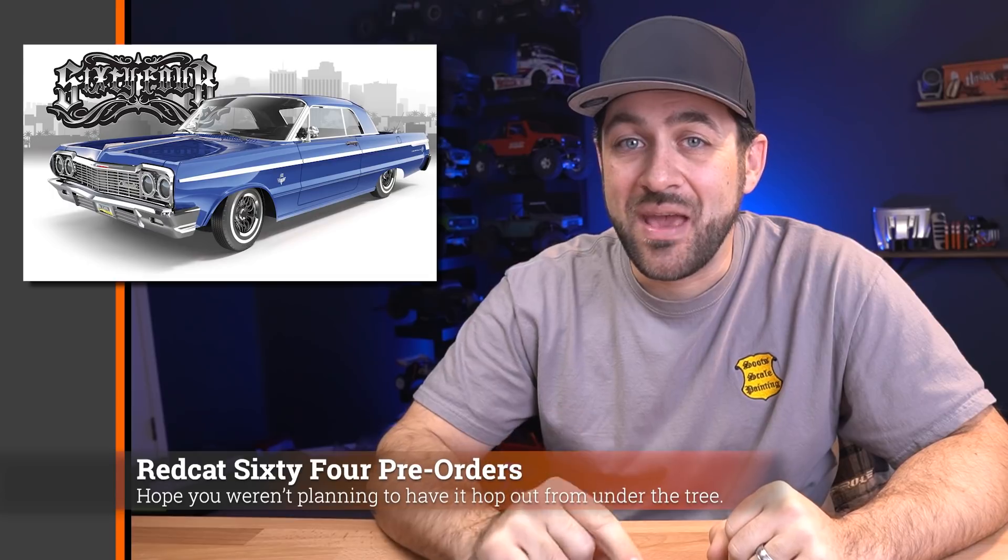Speaking of pre-orders, there was an email from Redcat this week explaining to dealers that the demand on the 6-4 — that low rider with actual hopping and three-wheel motion features — was pretty decent. However, the shipment that came in was not enough to fulfill all the orders, so they were only going to fulfill orders that went direct to Redcat and were not going to be sending any to dealers. So if you pre-ordered through a dealer rather than direct, you may have got the short end of the stick — you're going to have to wait longer to actually receive your product.